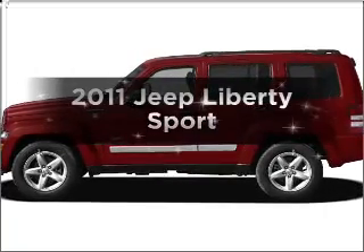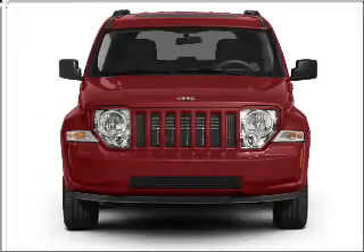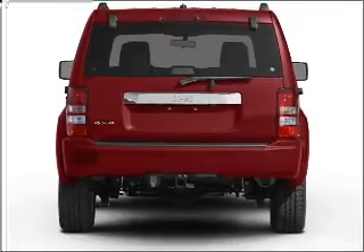Introducing the 2011 Jeep Liberty. Everything you need under one roof with this great vehicle. With a solid six cylinder engine that responds smoothly to its automatic transmission, premium wheels give a more luxurious look.